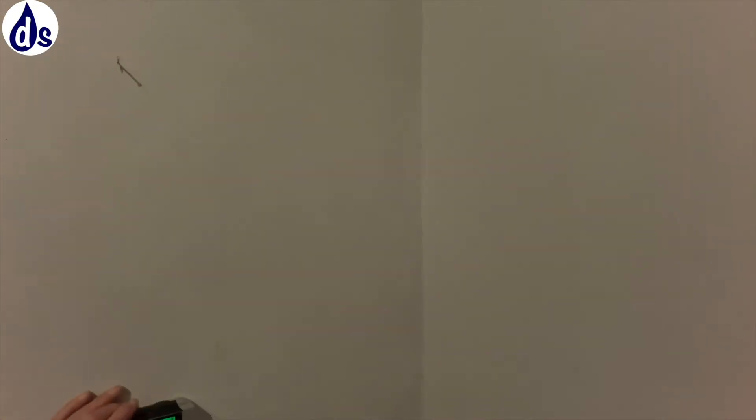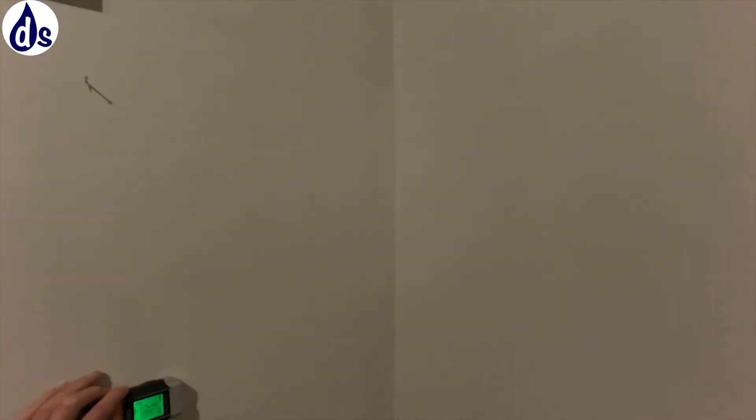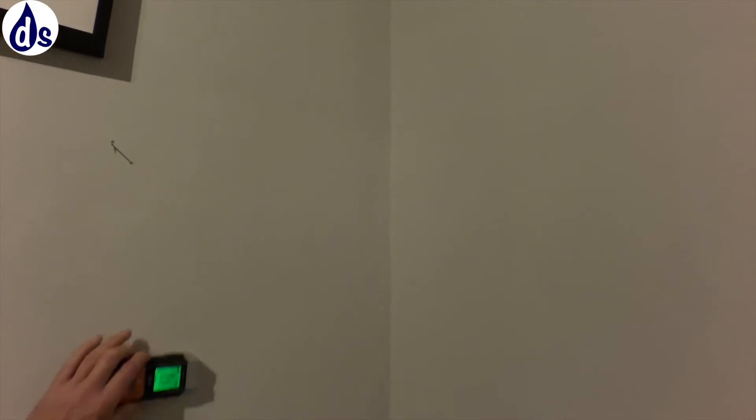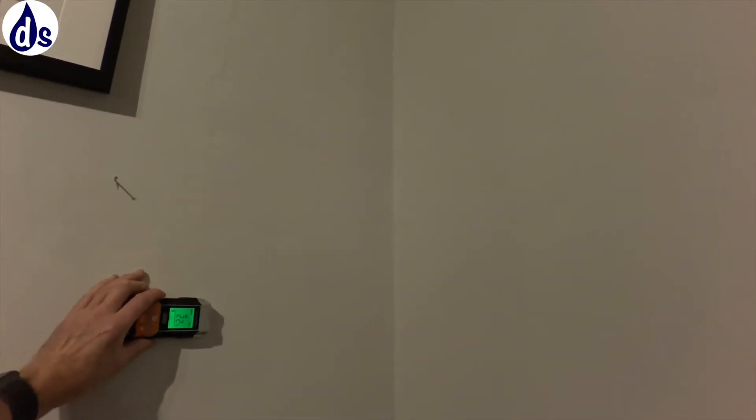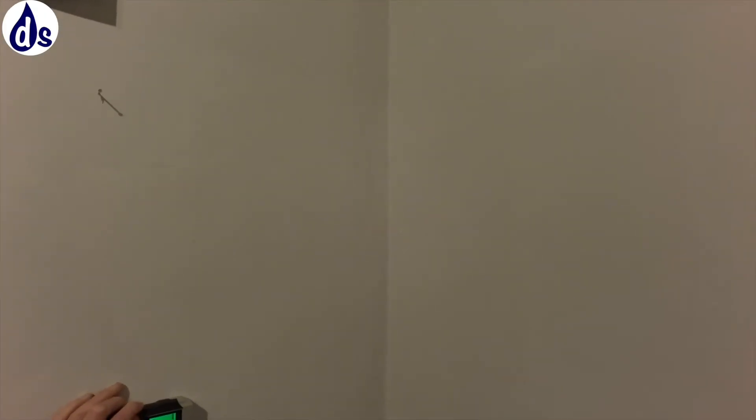Just make a measurement and take a note of the percentage. With this one it tends to go into different phases — the background reading on this wall is 22%, you get to 75 or 80 and it starts making a noise.